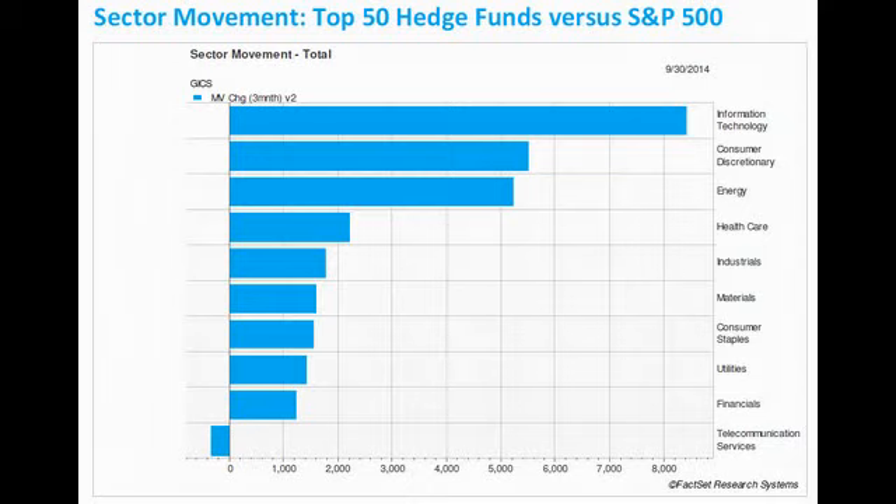Welcome, everyone, to another episode of How to Make Money in Stocks with Investors Business Daily. Each month, we put out a list of new buys by the top performing stock funds. Today, we're going to take a look at some of the names on that list. We're also going to talk about support and resistance, which is something that every investor should learn how to do. But first, let's take a look at the market.